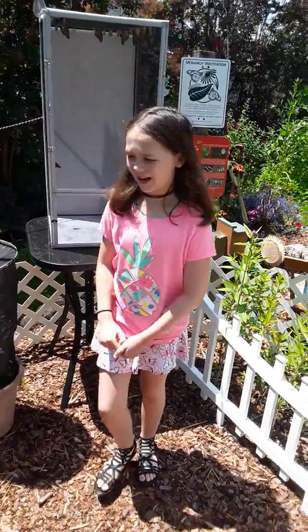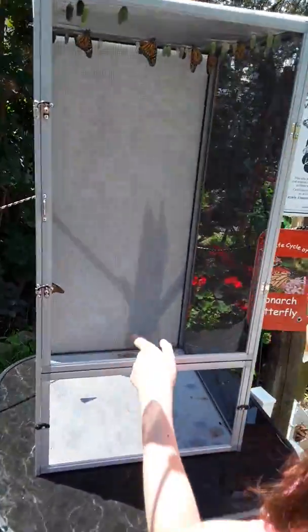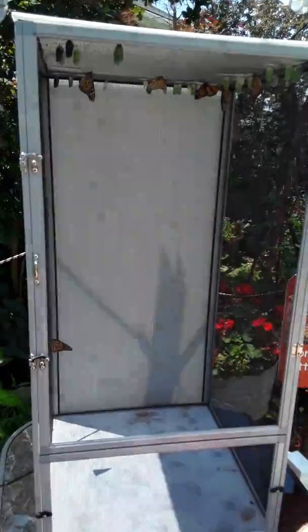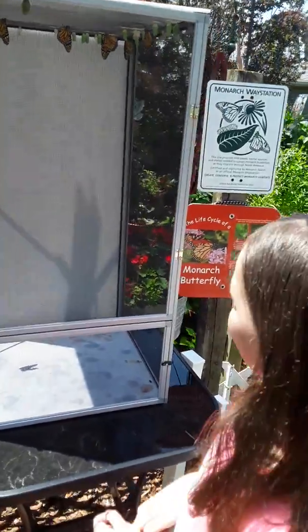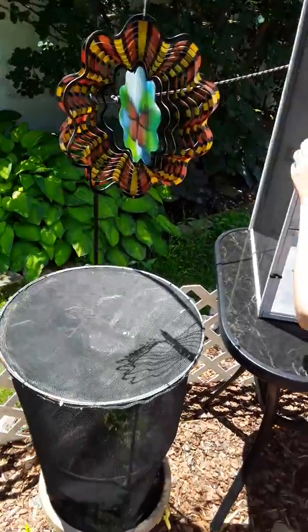So we're back with the swallowtails and monarchs. These guys are some monarchs and we have one, two, three, four, five, six monarchs. Let them out. So let's see — while you're doing that, can I let these guys out? Sure.